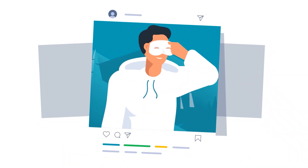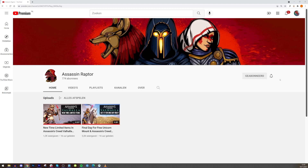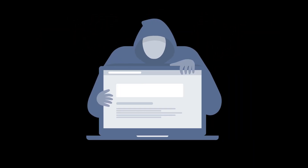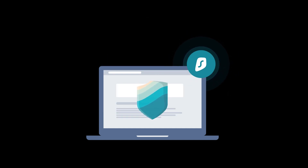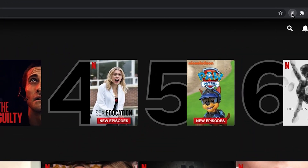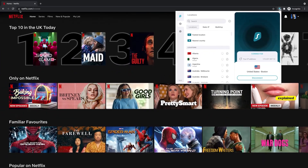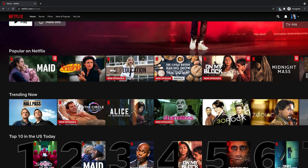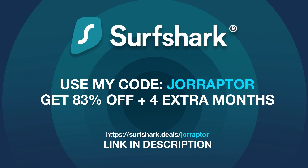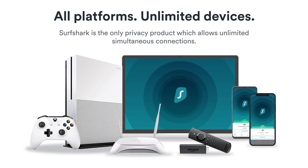But before we get into it, a word from our sponsor Surfshark that makes the content on the channel possible. It's my go-to VPN. It's available on multiple devices, and I mostly like to use the Google Chrome extension. With one simple click, I'm connected to a different IP address, which makes sure that everything I do on the internet is private and not linked to my own IP address. This protects me from hackers using spyware, phishing, or malware. It's also nice to change your location so you're able to see content not available in your region — the Netflix UK offering is completely different than what we see in the US. Surfshark has more than 3,000 servers in 65 countries, and there's a special Black Friday deal for 83% off and 4 extra months for free via the special link in the video description.